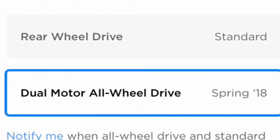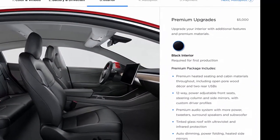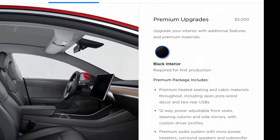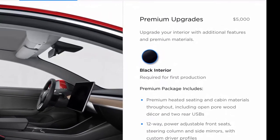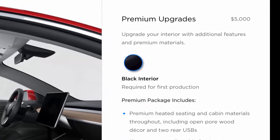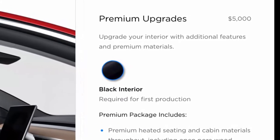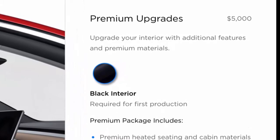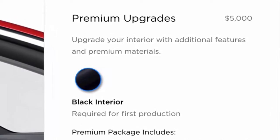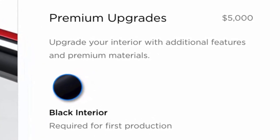Currently, buyers of Tesla's mass-market compact sedan can only choose from a long-range edition of the Model 3 in its single-motor, rear-wheel drive configuration. The long-range Model 3, capable of 310 miles of range per single charge, commands a $9,000 premium over Tesla's base Model 3 with standard battery. According to current messaging on the Model 3 online configurator, the 220-mile capable $35,000 base version will be available sometime in early 2018.